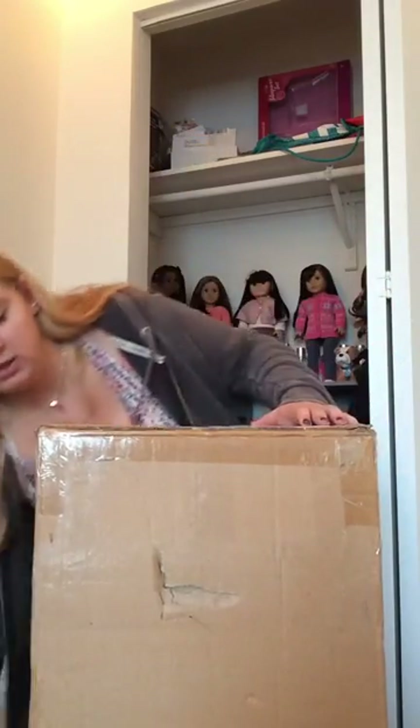Hey guys, it's AJFangirly36 here, and today I'm going to be opening this package from eBay. So, let's get started.